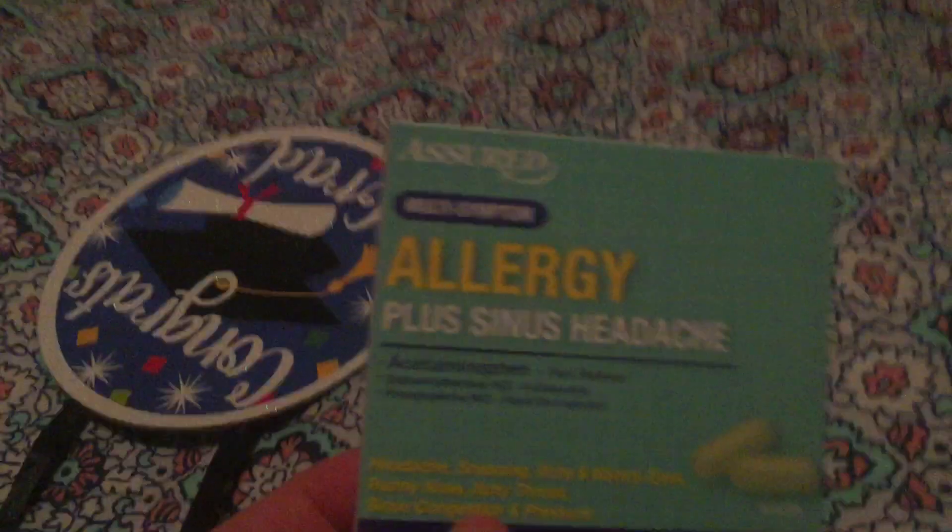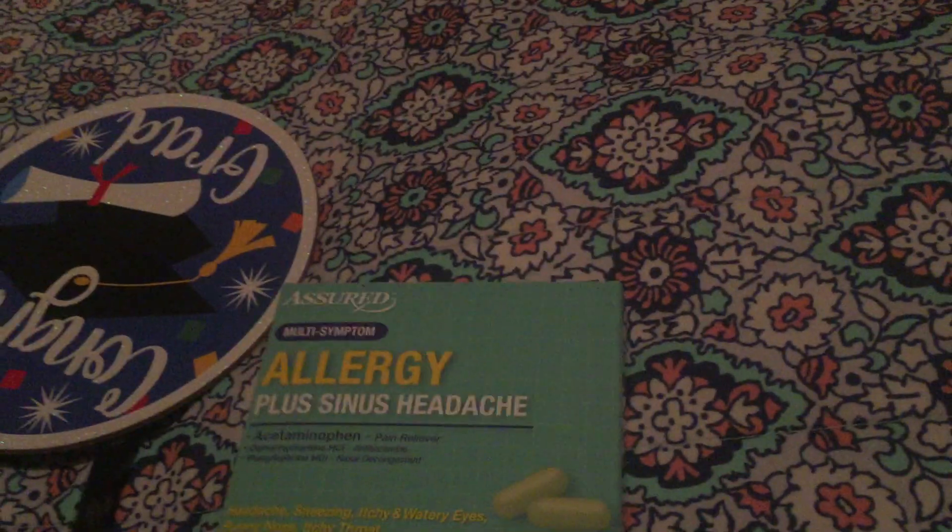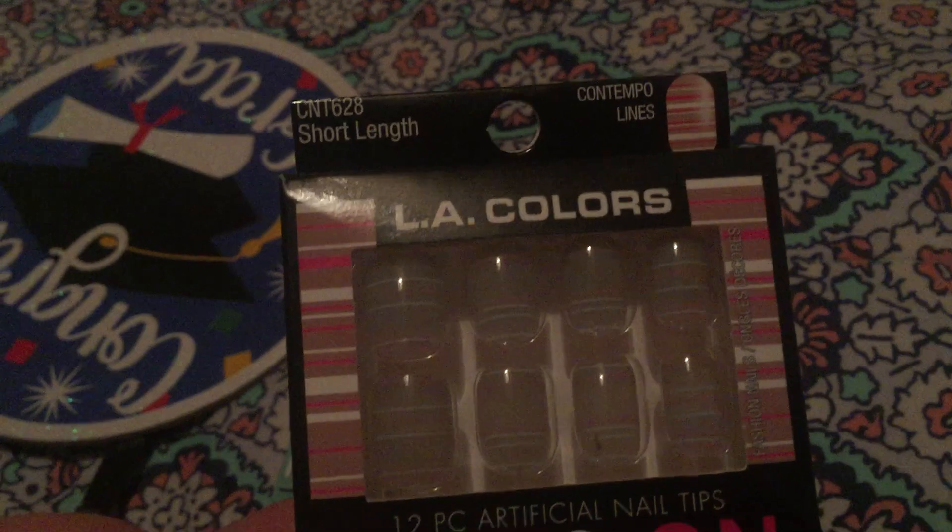I got this allergy medicine — she said she kind of has allergies and sneezing, so I got that for her. She did her own shopping — she got some nails, so cute. Amanda picked that out. Oh, she's got razors. And this is a curl control cream — she has curly hair. And then some hair ties.